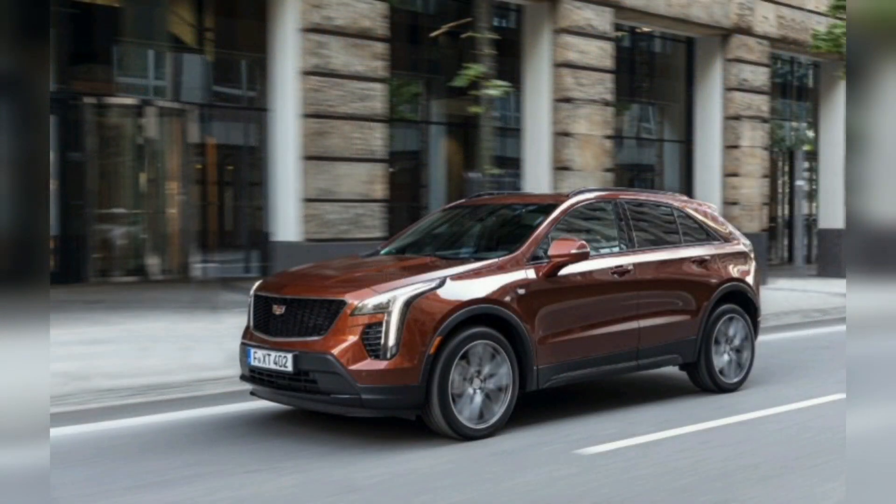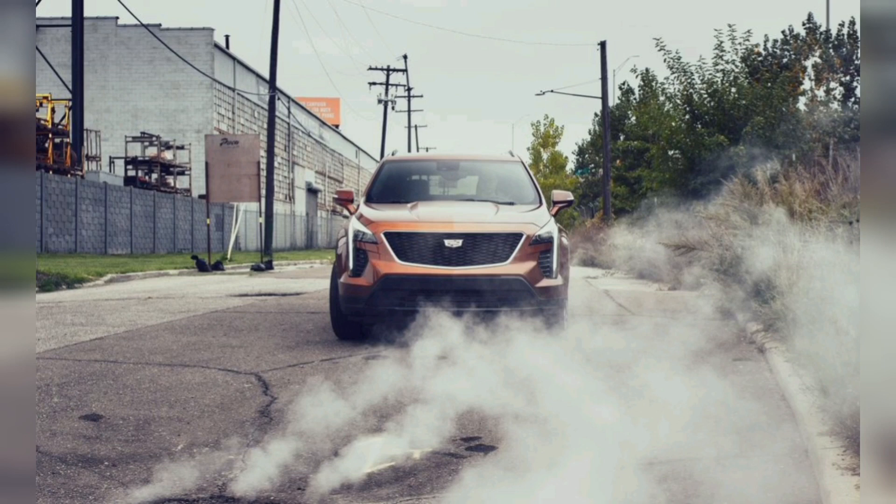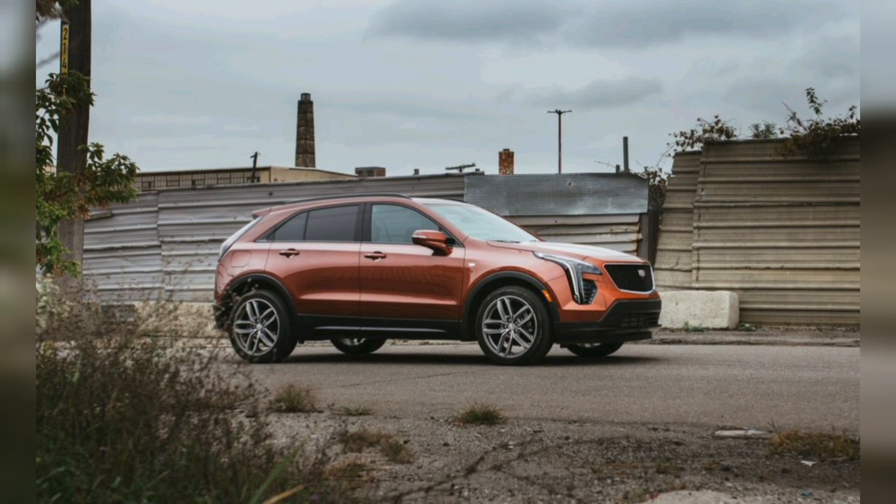The XT4's basic dimensions and powertrain remain unchanged for the 2024 model year. The big upgrade — and a surprise for what amounts to a mid-cycle update — is the 33-inch curved LED color touchscreen borrowed from the Cadillac Lyriq electric mid-size SUV. The XT4 also will have 5G Wi-Fi hotspot capability, Google built-in suite of apps and assistance, as well as wireless Apple CarPlay and Android Auto compatibility, including Amazon Alexa.